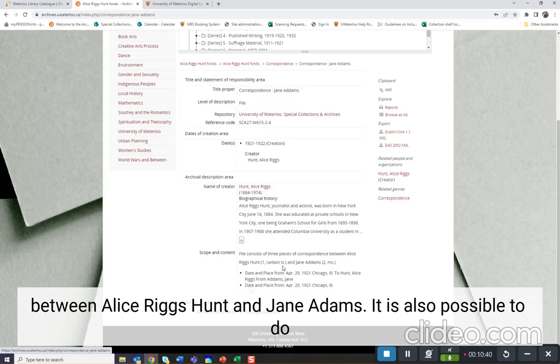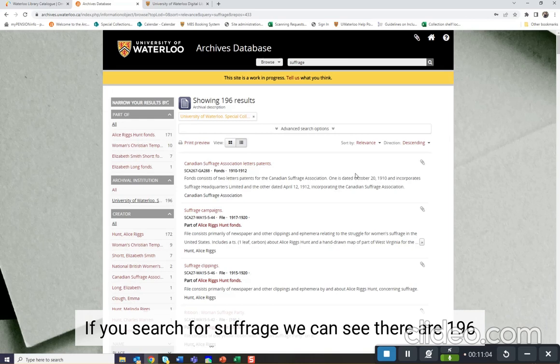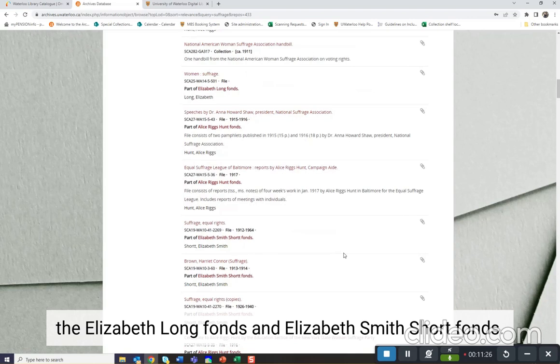It's also possible to do a keyword search in the archives database. Let's say we're interested in suffrage. If we search for suffrage, we can see there are 196 results. This will include materials that are both fonds or collections, as well as discrete items located within larger fonds or collections. We can see that material from the Alice Riggs Hunt fonds returns, as well as the Canadian Suffrage Association Letters Patents, the Elizabeth Long fonds, and the Elizabeth Smith Short fonds.